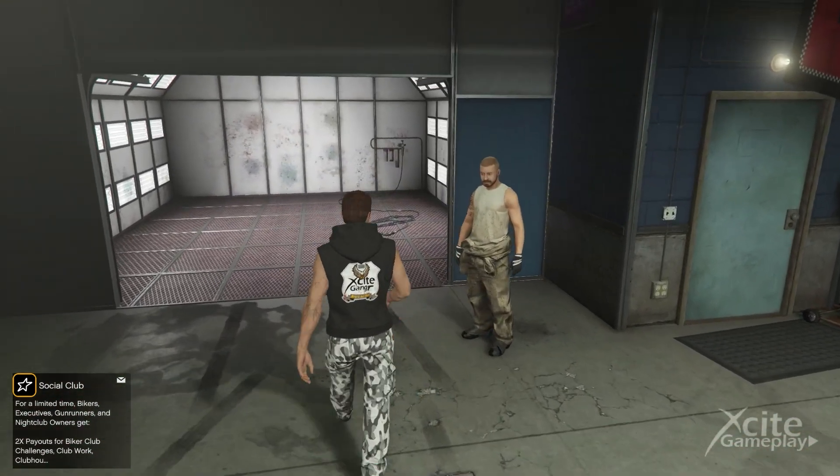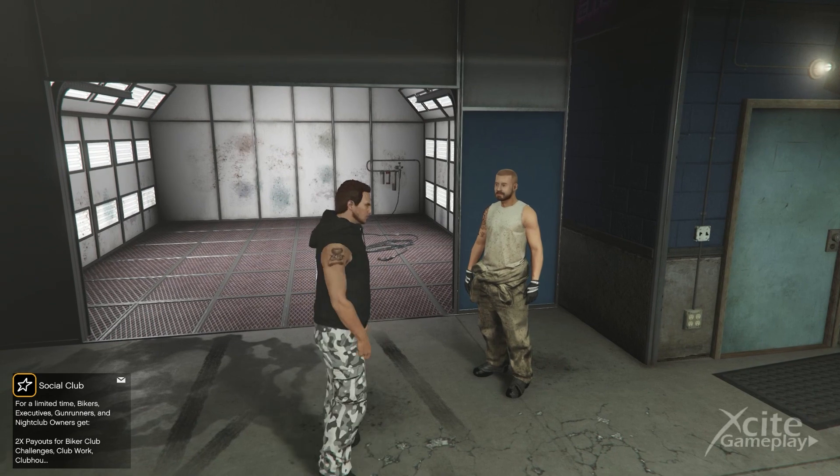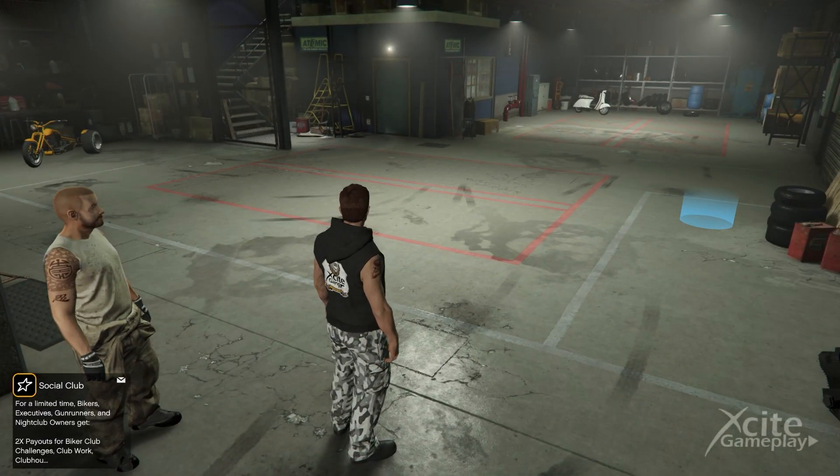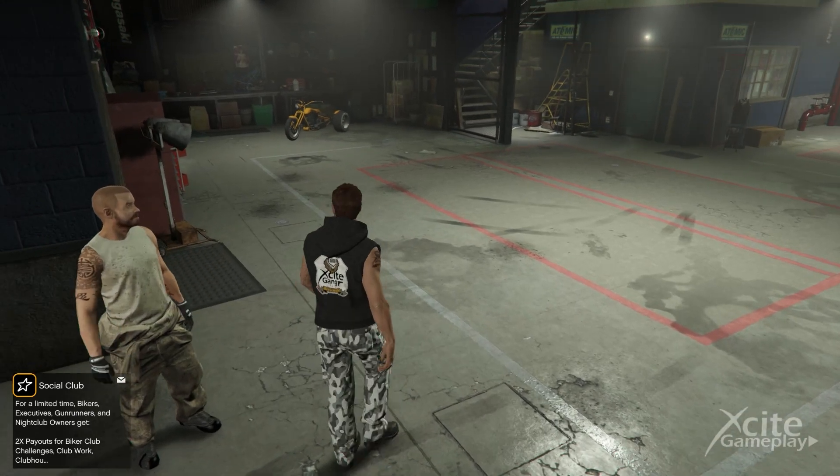Be aware: the motorbike is not stored in the biker shop, but you can find it on the floor in the clubhouse garage. I'll show you what I mean — I can imagine that many people did not see this.